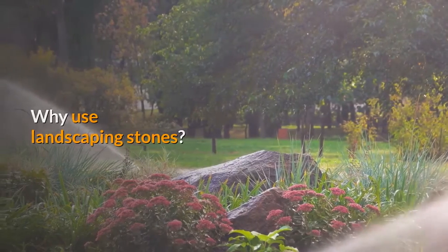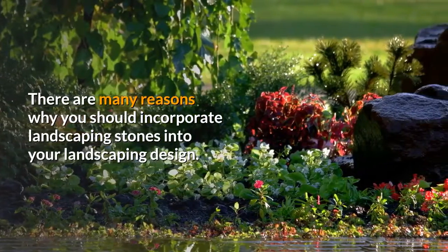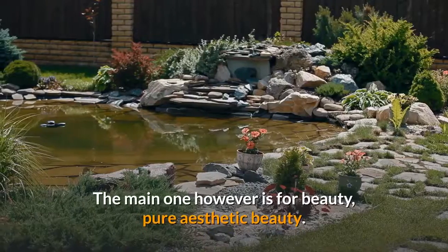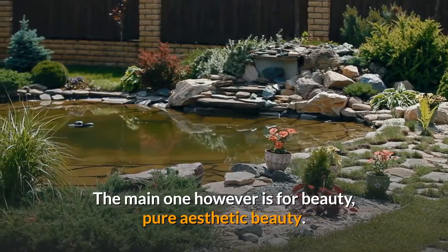Why use landscaping stones? There are many reasons why you should incorporate landscaping stones into your landscaping design. The main one, however, is for beauty — pure aesthetic beauty.